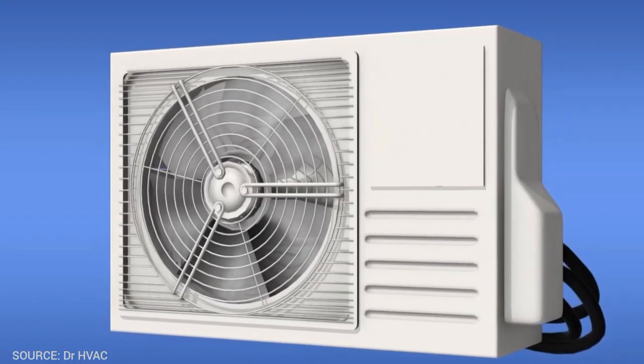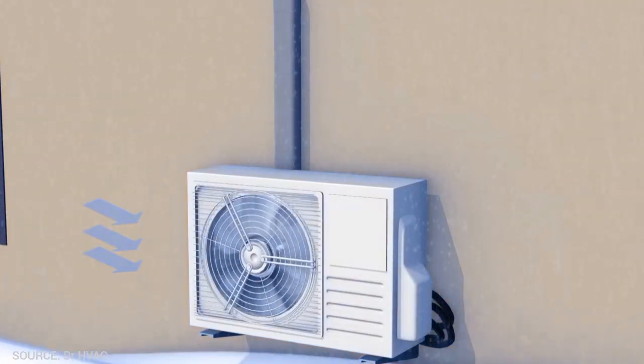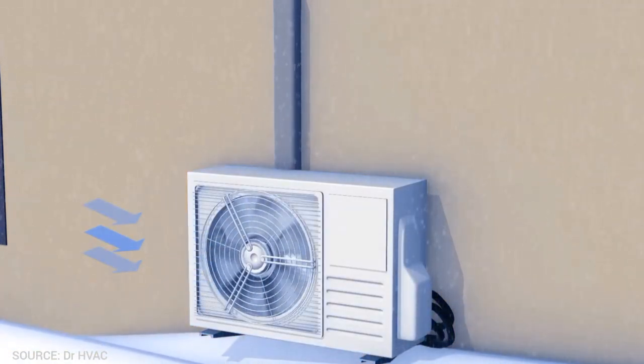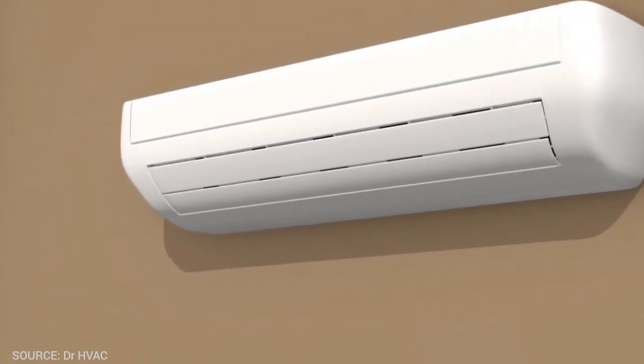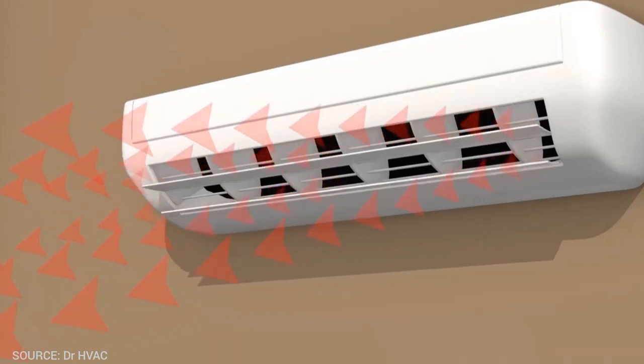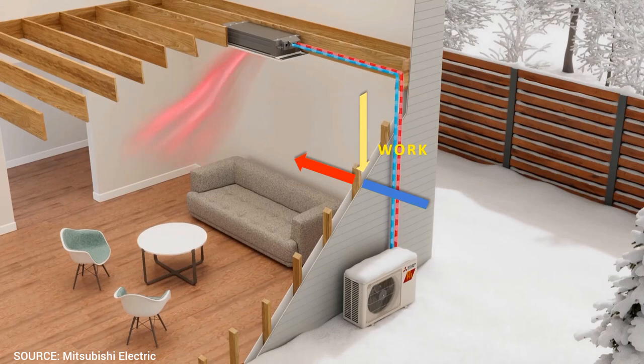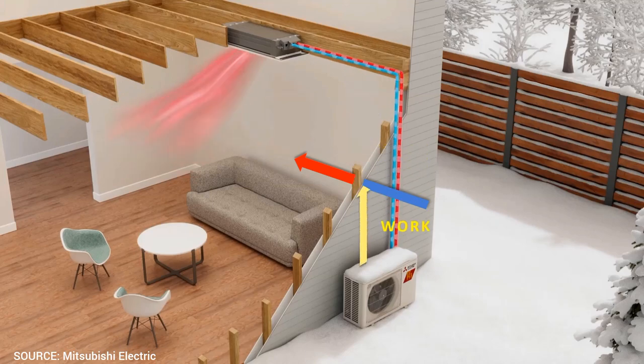A heat pump is a device that transfers heat from a source to a sink. The source is where you wish to extract heat from and is at a relatively lower temperature — so it's the atmosphere or outside environment. The heat sink, on the other hand, is where you wish to deliver heat to, and it is at a high temperature — so it's the room where you want warmth during winters. Since you're transferring heat from a lower to a higher temperature, it requires work, as heat cannot spontaneously flow from a colder to a hotter area without external work, by virtue of the second law of thermodynamics. That work is provided by an electrical energy input.